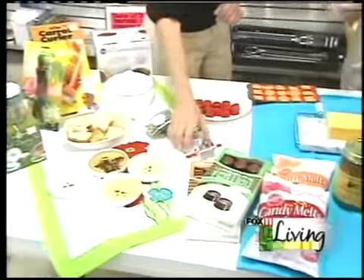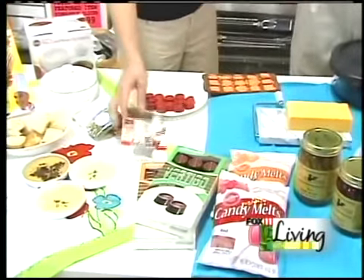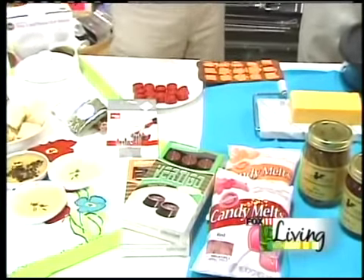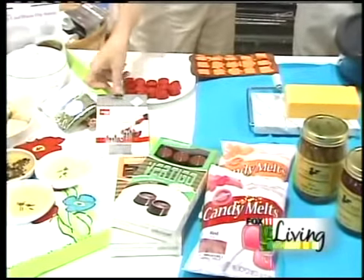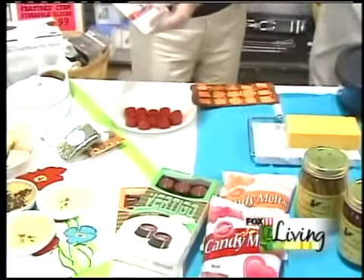Moving right along, this is a little wine pourer that makes it so your wine doesn't drip everywhere. We have all kinds of wine accessories. If you're going around the table pouring wine at a dinner party, nobody wants to be spilling the red wine. These are under $7 — they go right into the bottle and make a perfect pour every time.